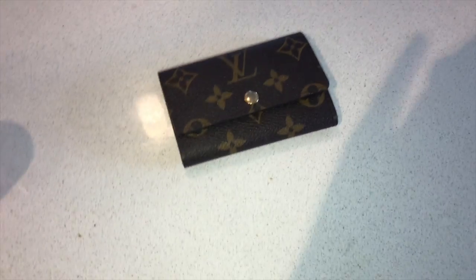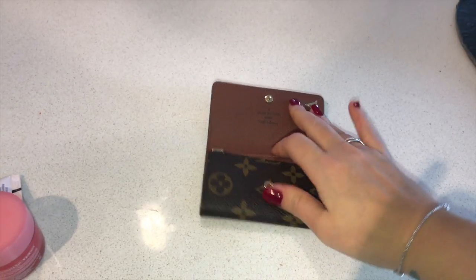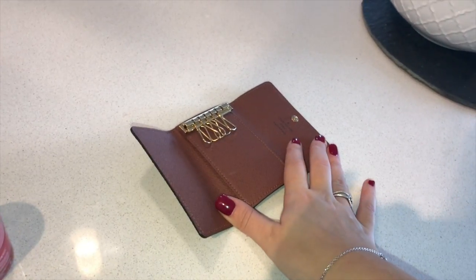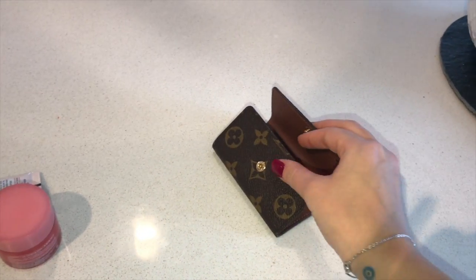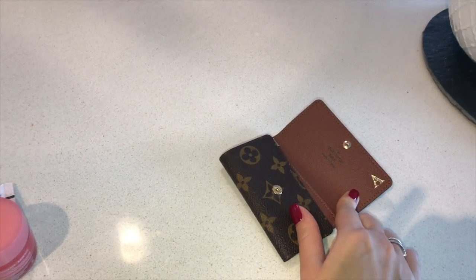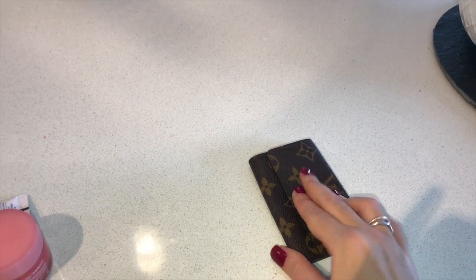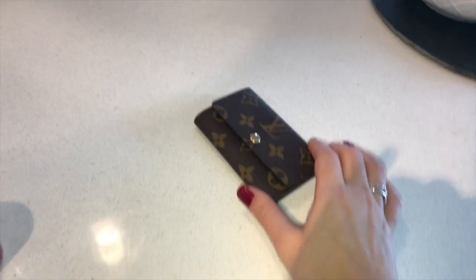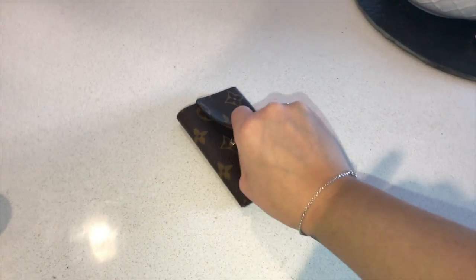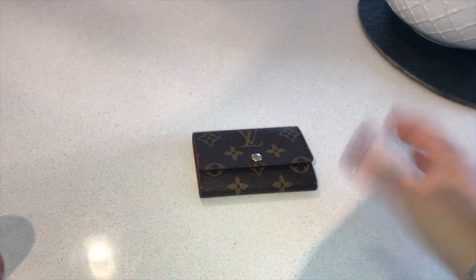Another thing I just wanted to talk quickly about is this Louis Vuitton six ring key holder. I purchased this last year because everyone who had it was like, it's so great, I love it. I thought, oh my god, if this lady has so much Louis Vuitton and this is her number one product, I need it. So I purchased it and got it monogrammed — which you really shouldn't do unless you know you're gonna love it. It did not work for me, and I'll tell you why.